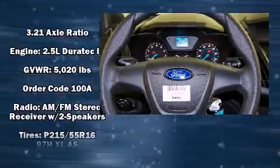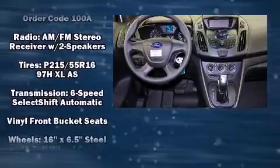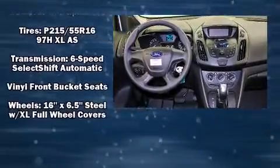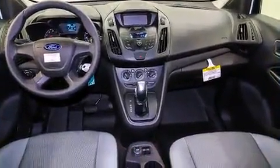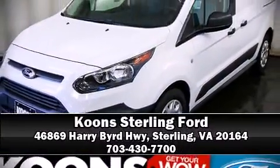Four-wheel disc brakes with ABS brake assist technology provides extra pressure when applying the brakes. Our experienced sales staff is eager to share its knowledge and enthusiasm with you — please don't hesitate to give us a call.